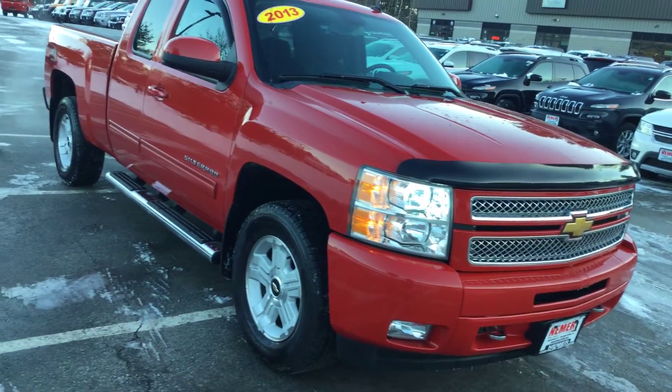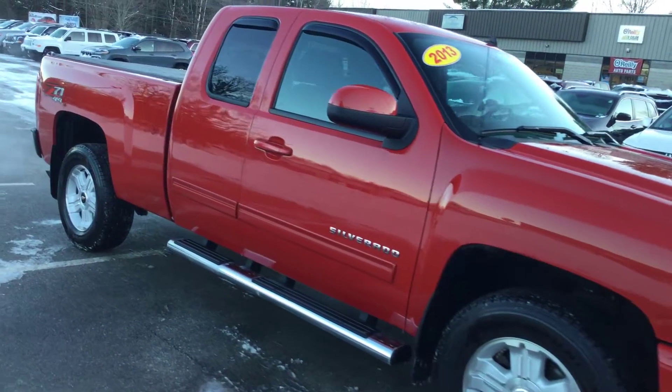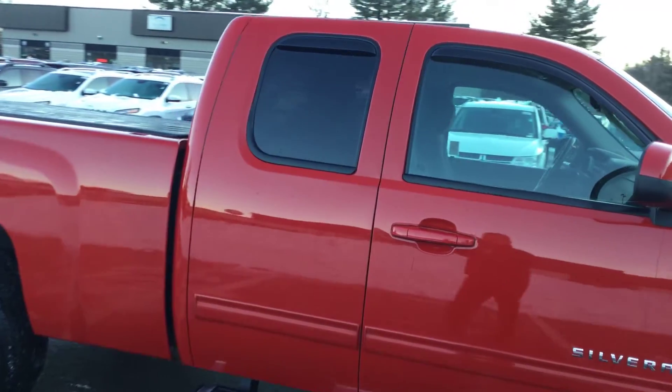This vehicle was just traded but it is ready to go. Here's the full outside view — it's in great shape: no scratches, dings, or previous damage or anything of that sort.